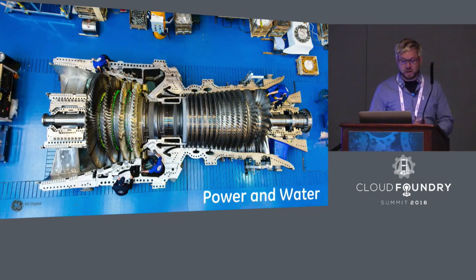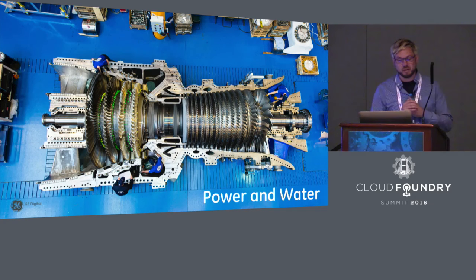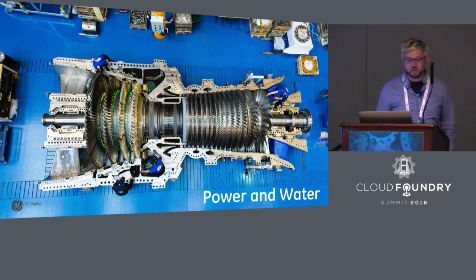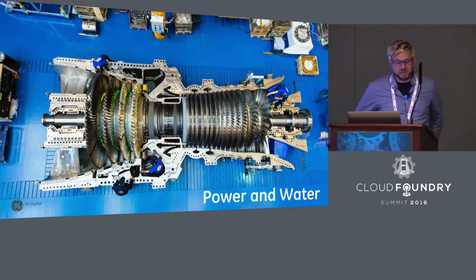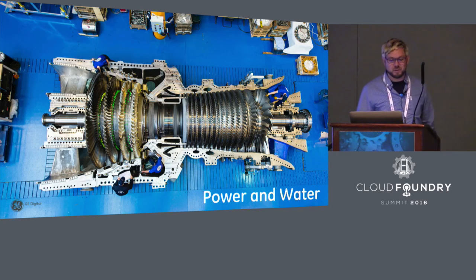Our power and water division makes massive gas turbines that generate electricity. This one alone generates enough electricity to supply half a million homes with power. GE equipment generates half of the world's installed power base, and 80% of the electricity flowing in North America is controlled by GE systems.